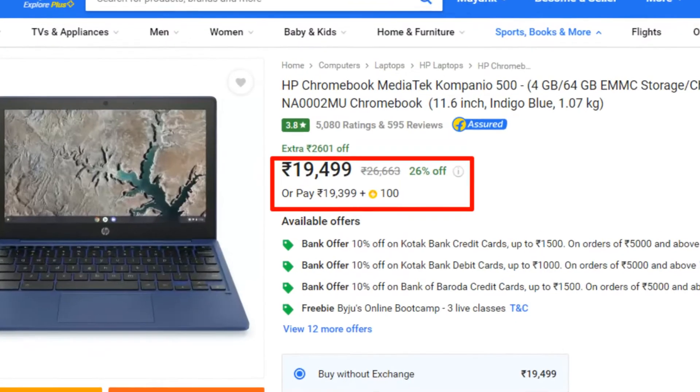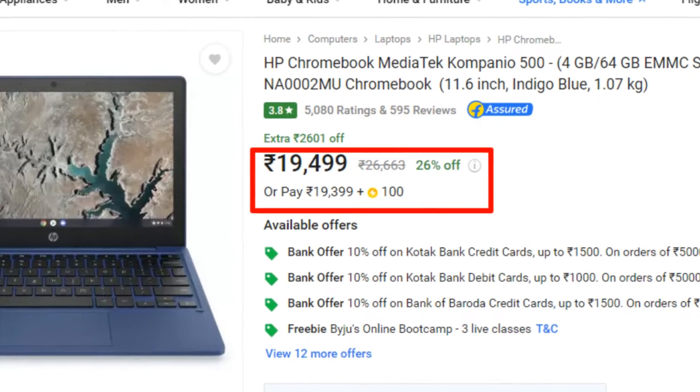I have two laptops in this list. The second one is actually a Chromebook — if you don't know the difference between a laptop and a Chromebook, stay until the end because I'm going to explain. This is the HP Chromebook. It's 11 inches, weighs around 1 kg, and costs around ₹19,499.